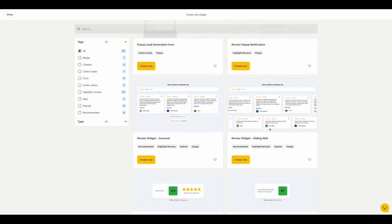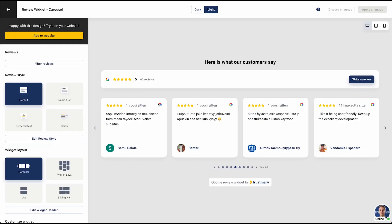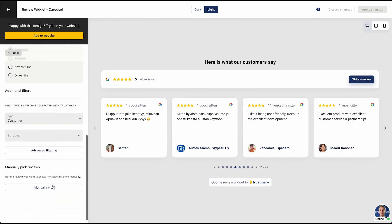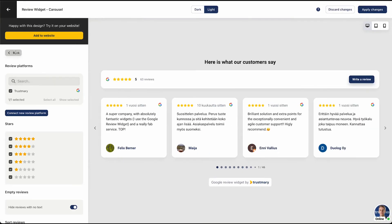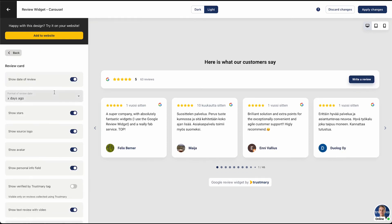Beyond collecting and displaying reviews, Trustmary offers lead generation tools that help convert visitors into customers. You can add review-boosted forms, pop-ups, and chatbots to your website to capture more leads while building trust with potential customers. Trustmary's AI-powered features help you identify your best performing reviews, ensuring that the most impactful testimonials are always front and center. For businesses that want to measure customer satisfaction, Trustmary provides tools to gather feedback and analyze reviews, helping you understand customer sentiment, improve your services, and continuously refine your marketing efforts.